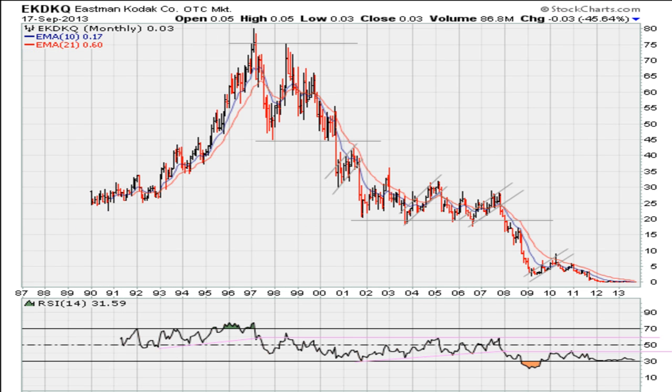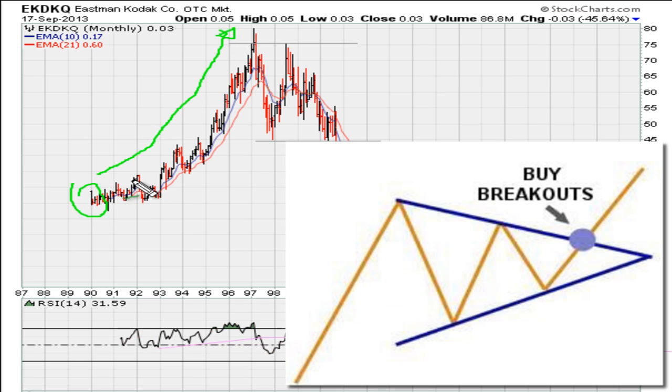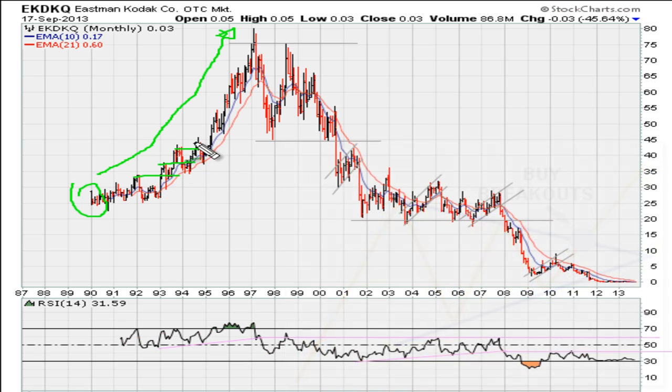I want to spend some time on the long-term monthly chart for Eastman Kodak because there's a lot of information here that we can use in our day-to-day trading. Going back to the late 1980s, you can see that in the 80s the stock was doing very well. This is one of the reasons why you always want to be buying stocks that are breaking out. Ever since the IPO around 1989, the stock had shown potential by breaking out to multiple new highs and pushing higher.